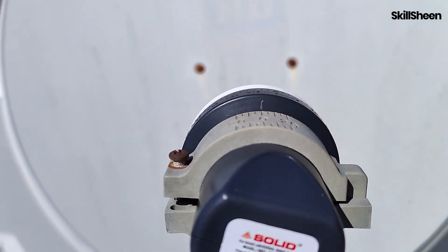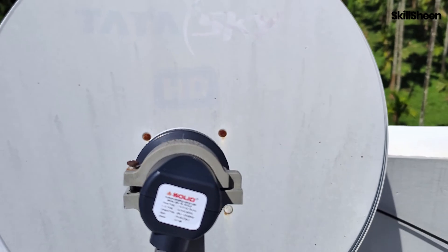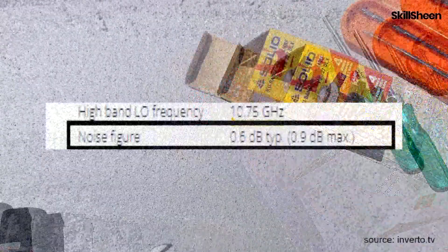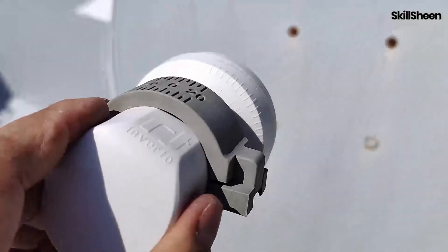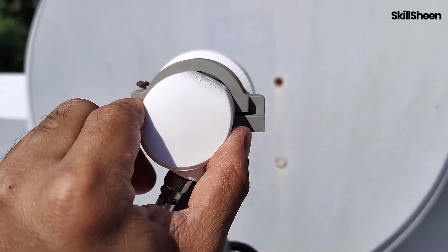This was the Solid LNB and I have marked the skew angle on its body. Now I will switch to the Inverto LNB, which has a noise figure of 0.6 dB. This is a custom part made by Inverto for Airtel. It's now installed and I have adjusted the skew accordingly.